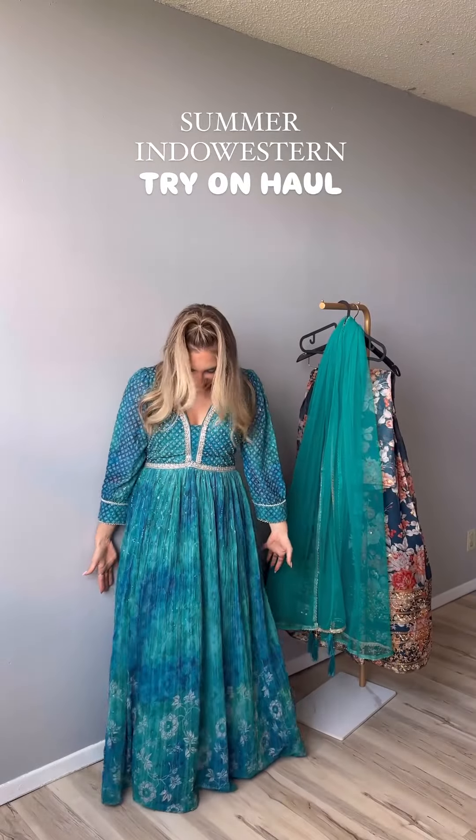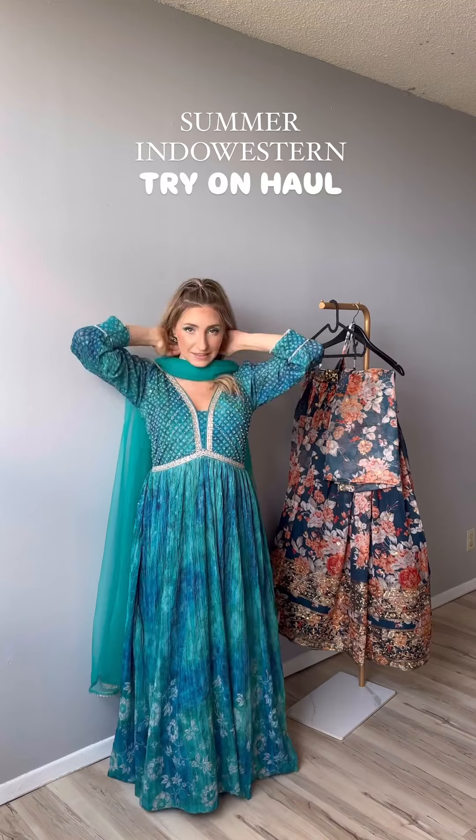I'm actually speechless. This is so beautiful. I feel so pretty. I think it fits perfectly. I feel like you could wear this anywhere — it's so comfortable. The little pearls are so pretty. The girl in the picture had this around her neck like this. And if you don't want it on your neck, you can wear it regularly.